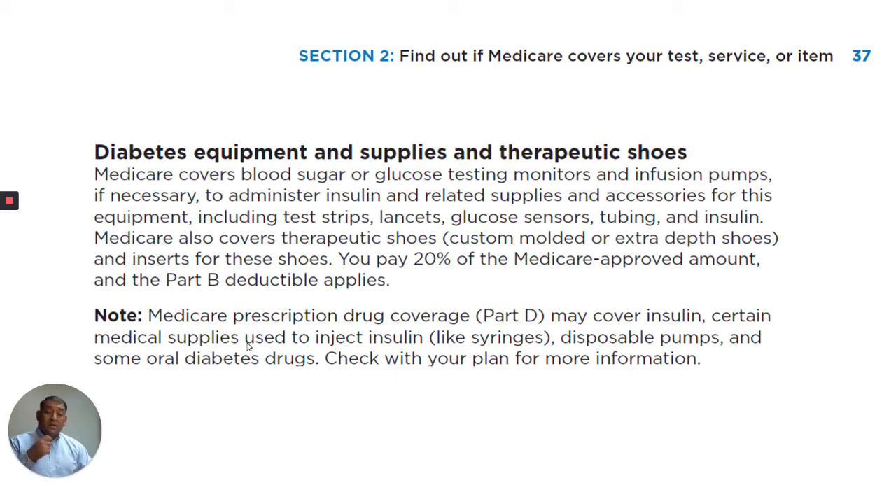Note: Medicare prescription drug coverage Part D may cover insulin, certain medical supplies used to inject insulin like syringes, disposable pumps, and some oral diabetic drugs. Check with your plan for more information. Please note there is a difference between the Part B and the Part D medication.